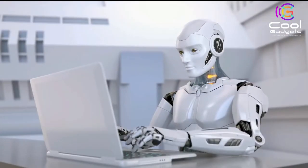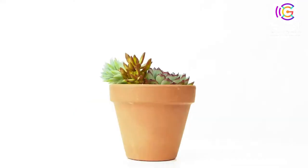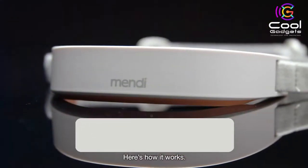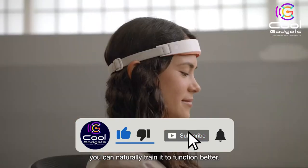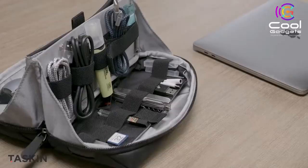Hello viewers, welcome to another great video featuring the most interesting and innovative bits of tech out there right now, in our list of the coolest new gadgets we think you'll love. If you enjoy cool gadgets like this, don't forget to hit the like button, subscribe to the channel if you're new, and turn on notifications so that you never miss a new video. Let's get started.